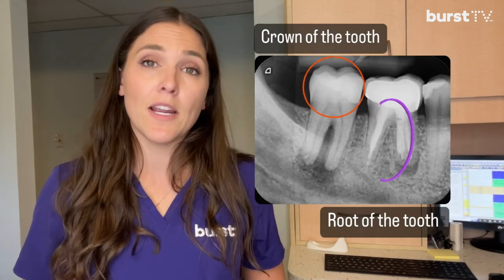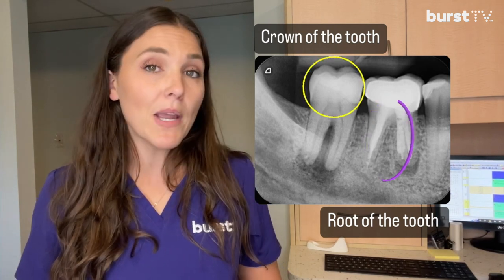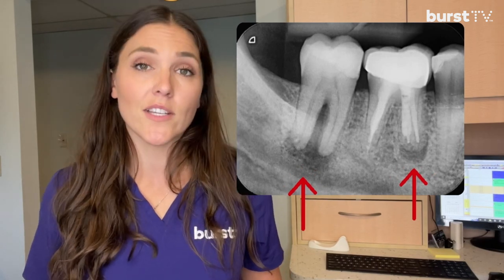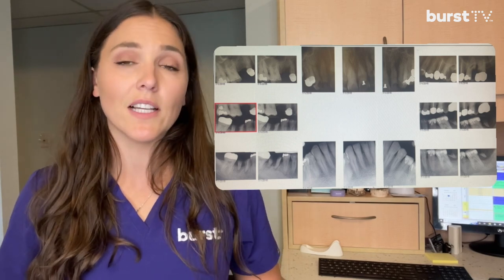Another type of x-ray that we take as needed is a periapical x-ray. This one only shows a few teeth at a time, but unlike a bite-wing, it shows the root of the teeth. In this x-ray we have two teeth that have abscesses or infections at the roots. This type of x-ray is often taken as part of a full mouth set of x-rays, which we only take every three to five years, or individual periapical x-rays as needed.